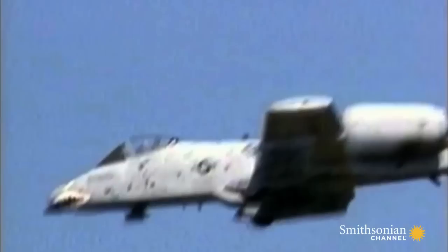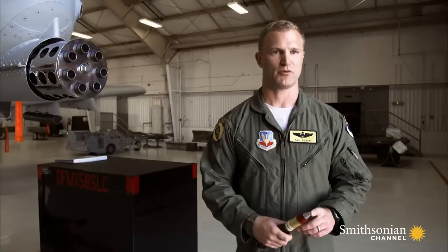The gun isn't just powerful — it's precise. At 4,000 feet above the ground, the Warthog can strike within 40 feet of its target. You can be assured that anything within that 40 feet is not going to have a good day.